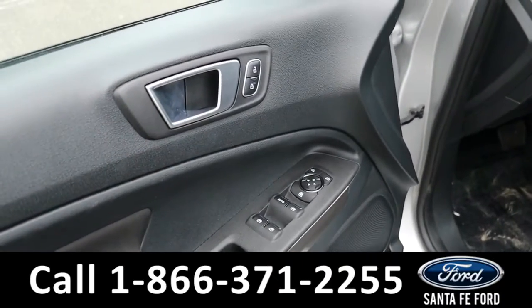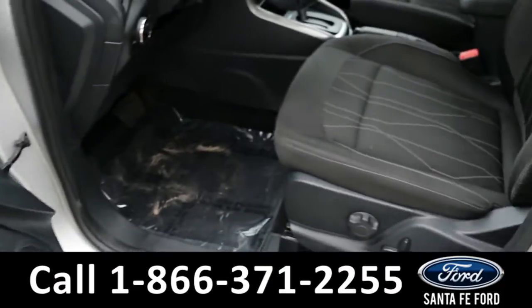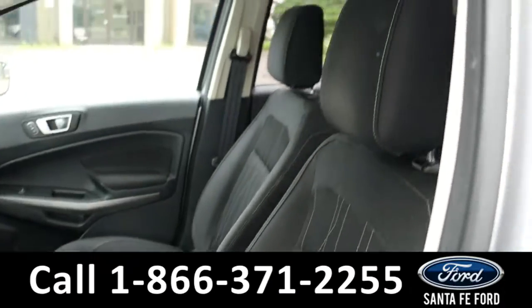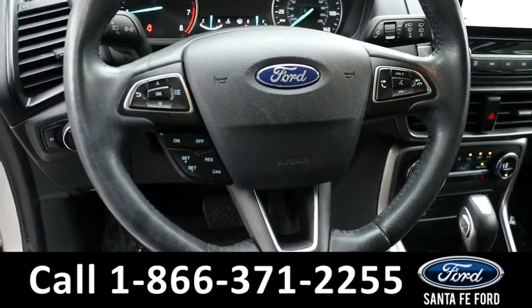Taking a look inside, we have power windows, locks, mirrors, and seats with a black cloth interior. On the steering wheel, we have cruise, radio, and dash controls.